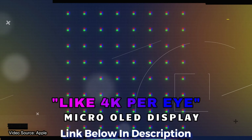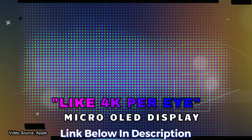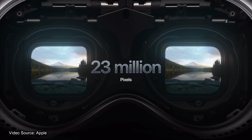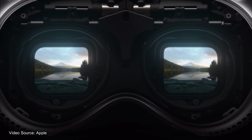We've got to talk about these displays. This display is micro OLED screens combined for the Vision Pro. It has over 23 million pixels — more pixels than a 4K TV per eye. That is insane for a standalone XR VR headset.